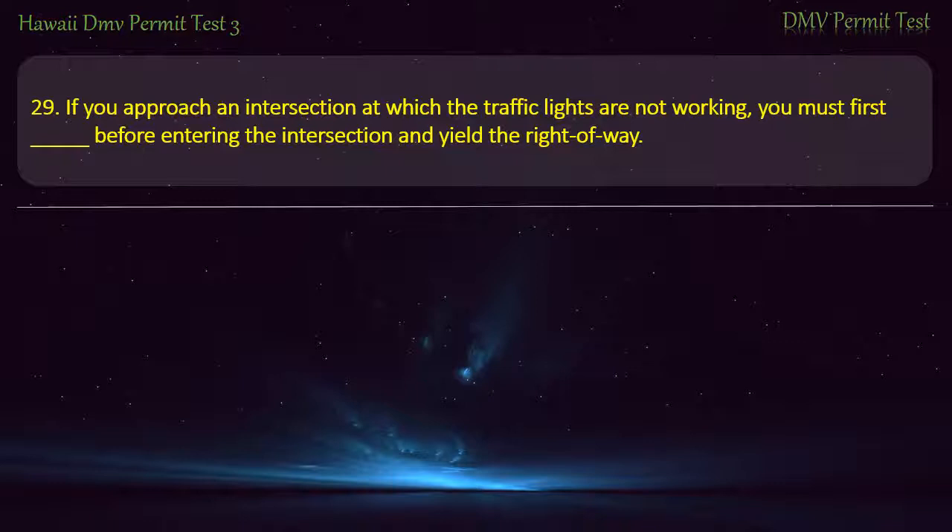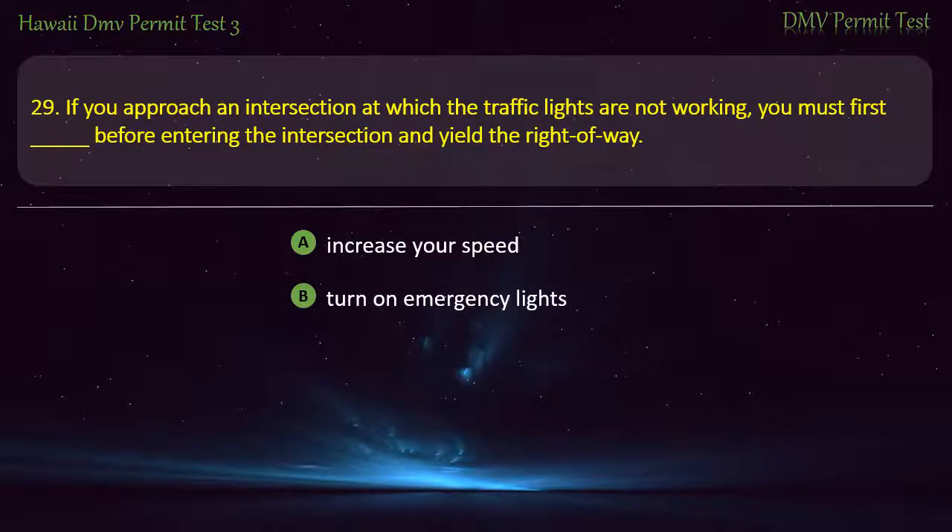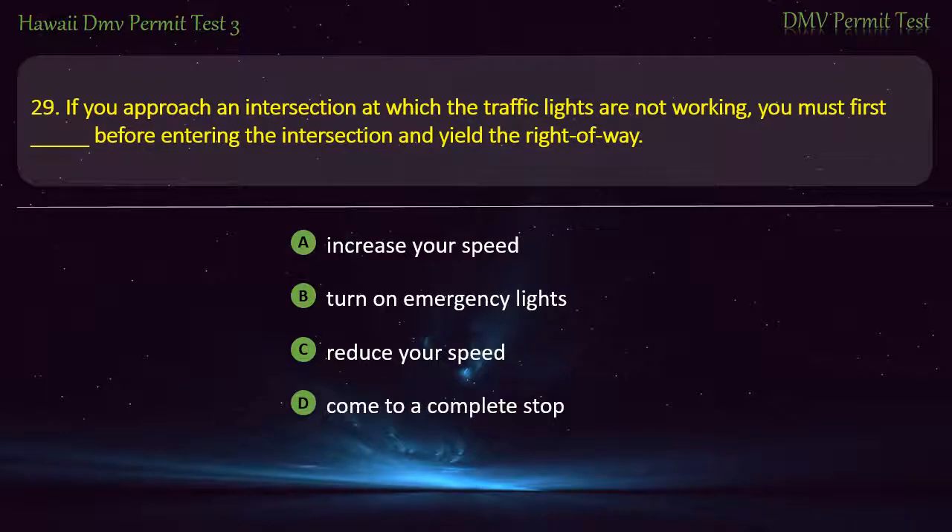Question 29. If you approach an intersection at which the traffic lights are not working, you must first, before entering the intersection and yield the right of way: Increase your speed; Turn on emergency lights; Reduce your speed; Come to a complete stop. Answer: Come to a complete stop.